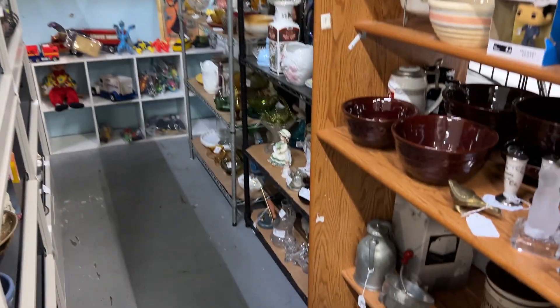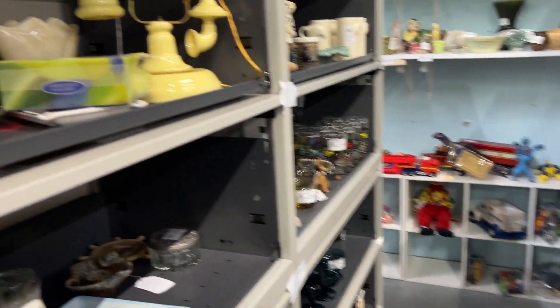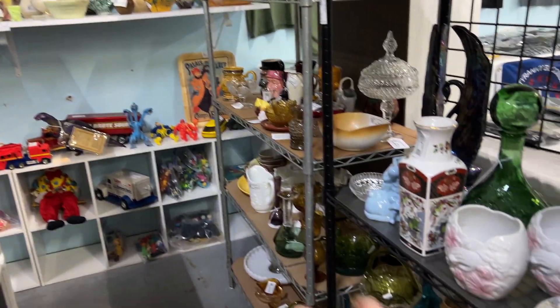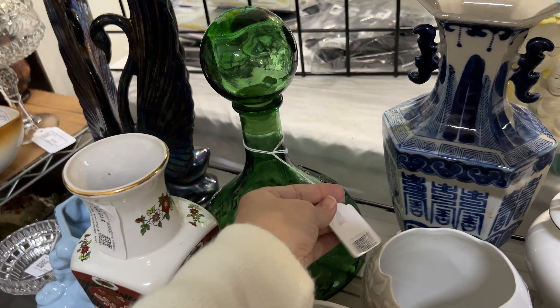Okay, this is the newer lady that we had bought some glass stuff from. They were telling us — oh my gosh, they felt so bad for her. I guess she had put out a shelf and the shelf collapsed and broke so much of her stuff.